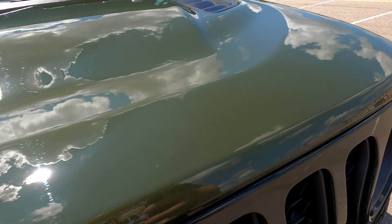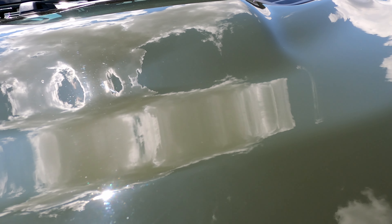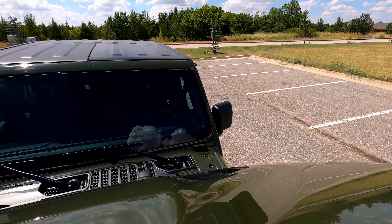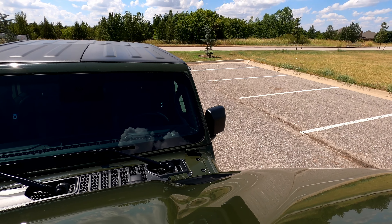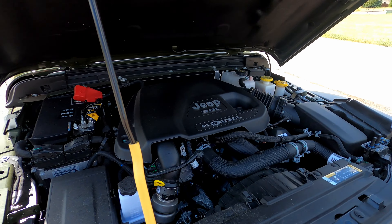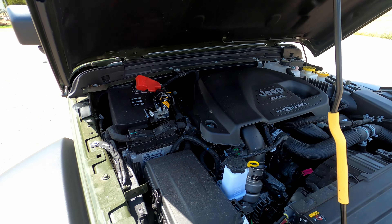If you look at the reviews for these Jeeps with diesel engines, they're ideal for a lot of different things. If you're into overlanding and loading your Jeep down with camping gear, the diesel torque handles the weight very gracefully. And if you put a lift kit and big knobby tires on your Jeep, the torque from the diesel handles that a lot more gracefully too — and having that eight-speed transmission helps significantly.